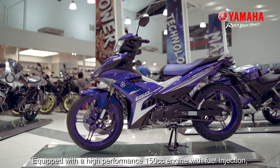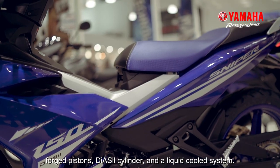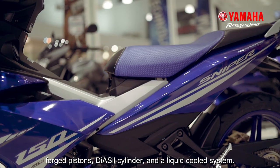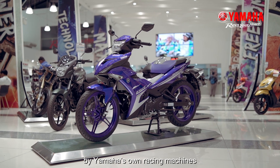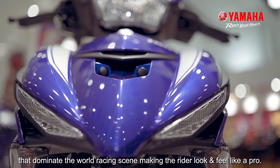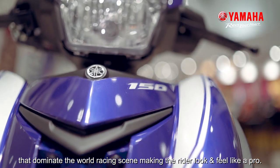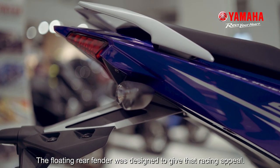Equipped with a high-performance 150cc engine with fuel injection, forged pistons, diosyl cylinder, and a liquid-cooled system. The aerodynamic design is inspired by Yamaha's own racing machines that dominate the world racing scene, making the rider look and feel like a pro. The floating rear fender was designed to give that racing appeal.